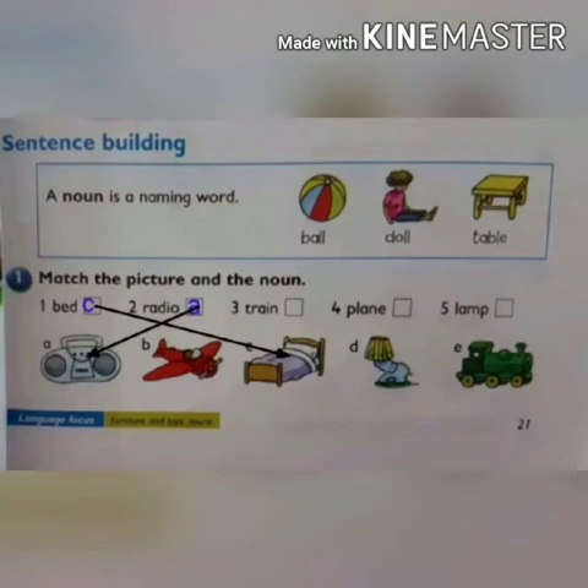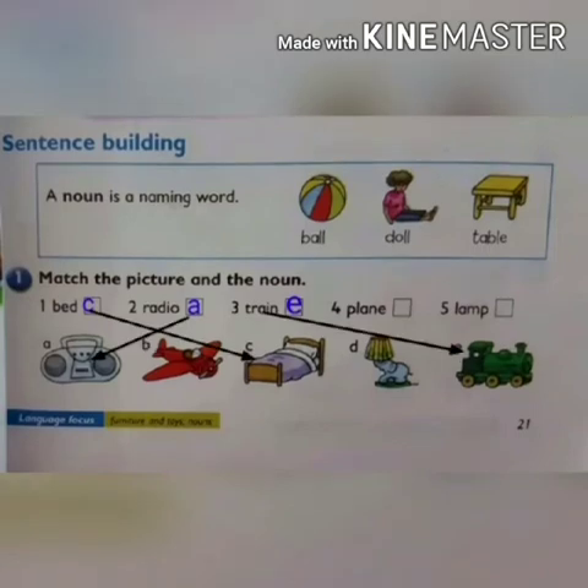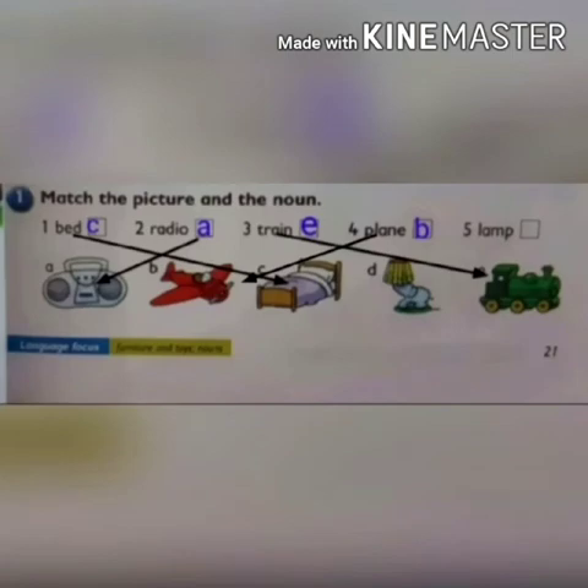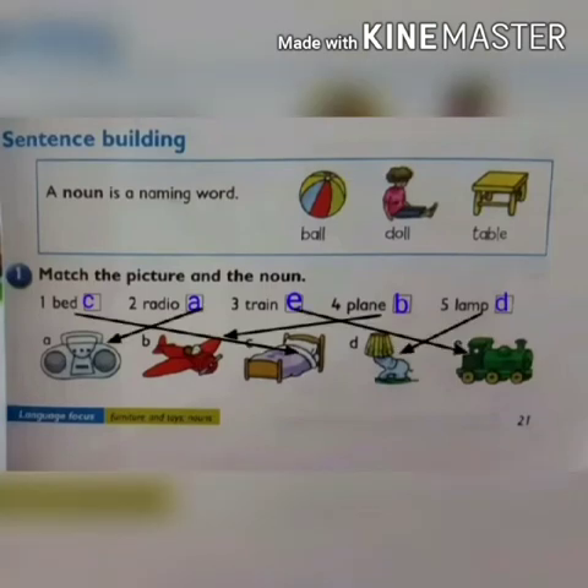Next is train — look at alphabet E. Write E in the box and also match. Next is plane — look at alphabet B. Here is a plane. Write B in the fourth box and also match. Last is lamp — look at alphabet D. Here is a lamp. Write D in the box and also match.